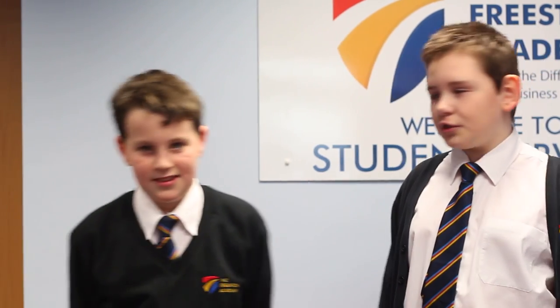Come in and see the helpful teachers at Student Services. This is where you can come to get your timetable if you have lost it, or to sign in late. We are in the pastoral office — this is where you can come if you have any issues.